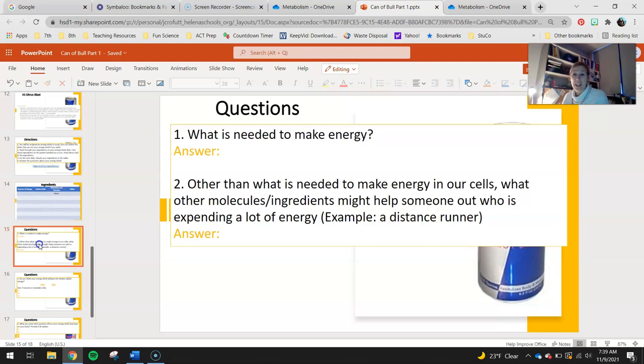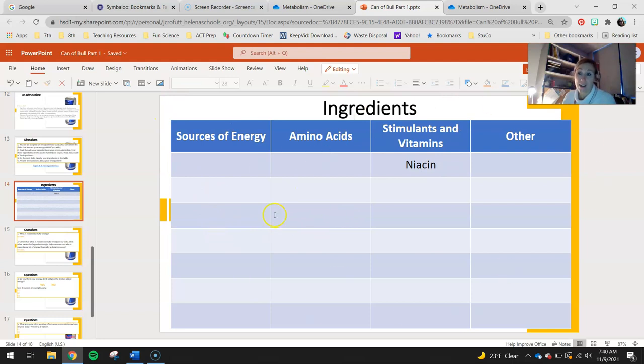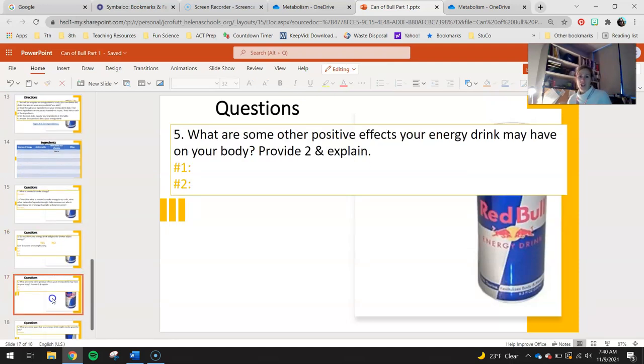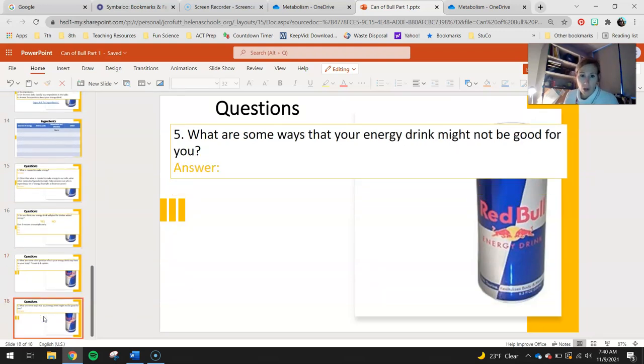Once you're done classifying, answer the question: what is needed to make energy — we just talked about that. Then answer: other than what is needed to make energy in our cells, what other molecules or ingredients might help someone expending a lot of energy? Think of a runner and look back at the ingredients. On slide 16, do you think your energy drink will give the drinker added energy, yes or no, and give three reasons or examples why. What are some positive effects your energy drink may have on your body outside of energy production? And on the other hand, what are some ways your energy drink might not be good for you?